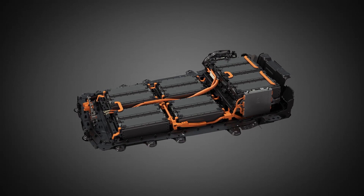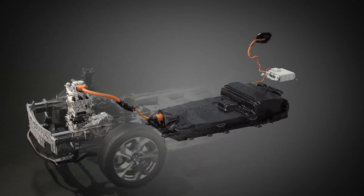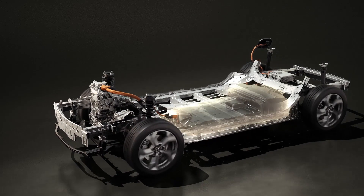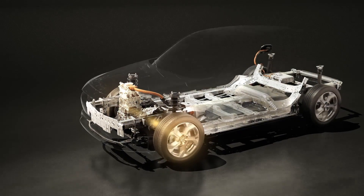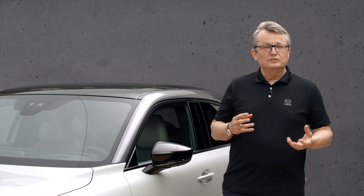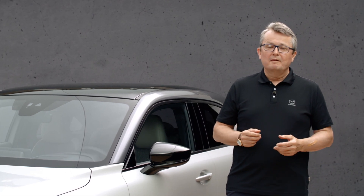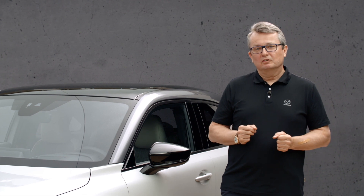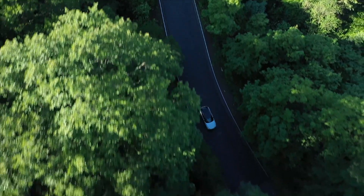We at Mazda have therefore decided to use a 35.5 kWh battery, which carries a smaller CO2 backpack — and smaller means also lighter. With this lighter weight of the battery, we support the agility of the vehicle. And of course, with a lighter vehicle, we have less electricity consumption for driving. With this 35.5 kWh battery, we are sure many customers can enjoy their daily mobility with 200 km range on a single charge.